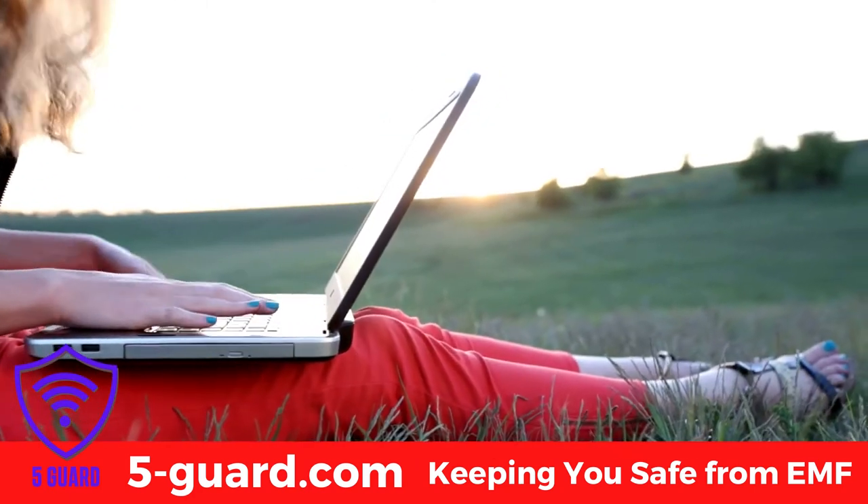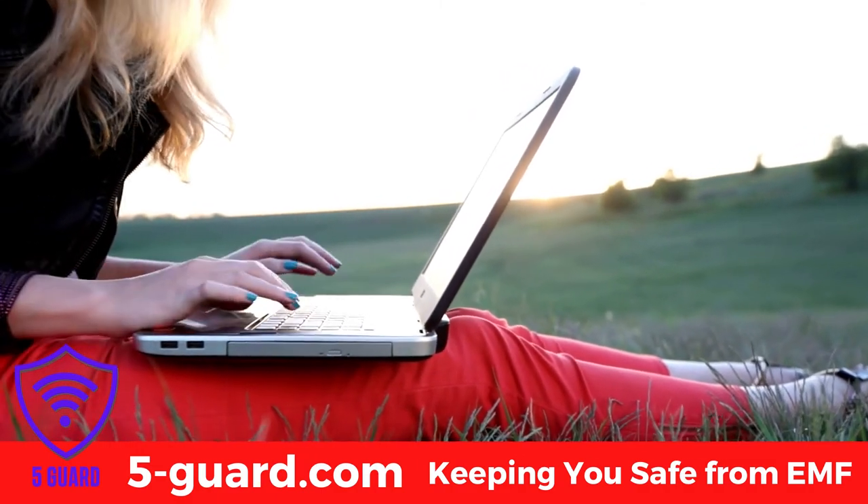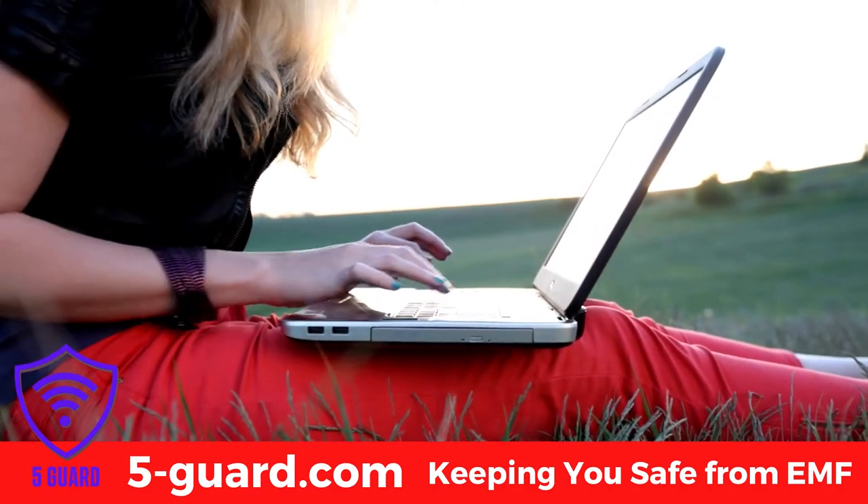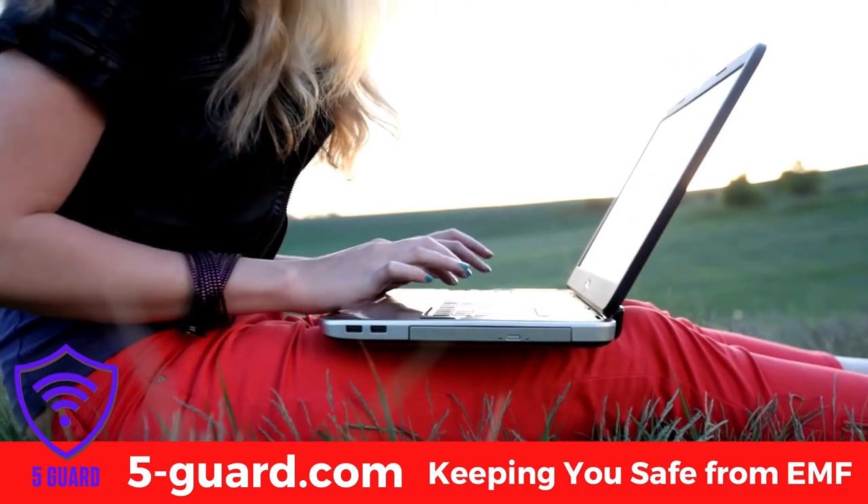Exposure to laptop radiation, especially for those who use the device a couple of hours a day and place it on their laps, can lead to loss of fertility. Here are a few tips to lower exposure.